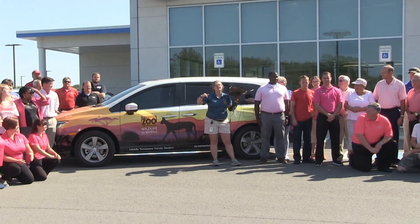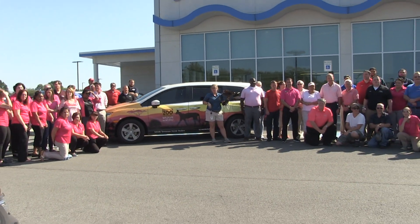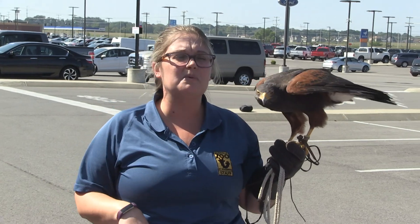These guys have amazing eyesight. If we laid a newspaper down at the bottom of this building and stood all the way up at the top with Diego, he'd be able to see every letter on that newspaper. They can see newspaper headlines from about a mile away.